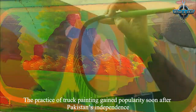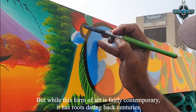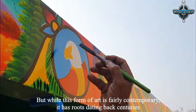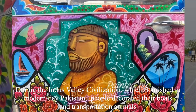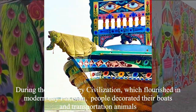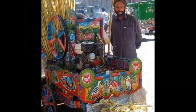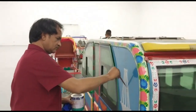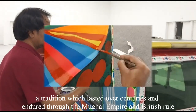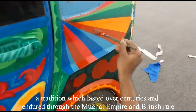The practice of truck painting gained popularity soon after Pakistan's independence. But while this form of art is fairly contemporary, it has roots dating back centuries. During the Indus Valley Civilization, which flourished in modern-day Pakistan, people decorated their boats and transportation animals — a tradition which lasted over centuries and endured through the Mughal Empire and British rule.